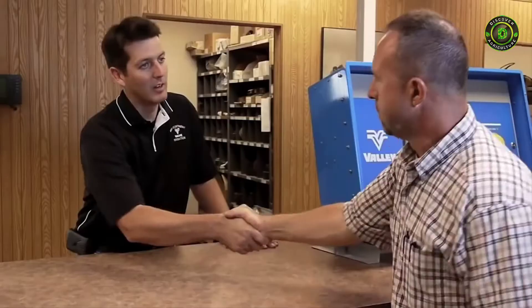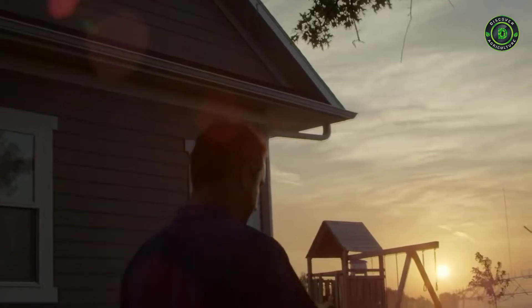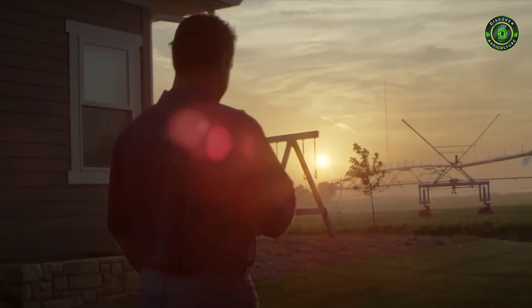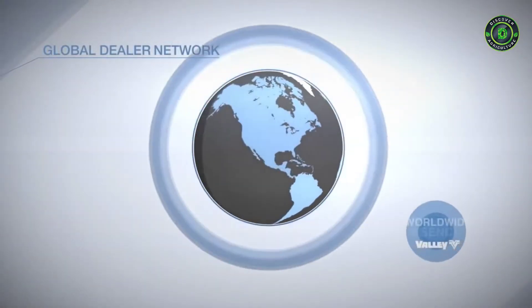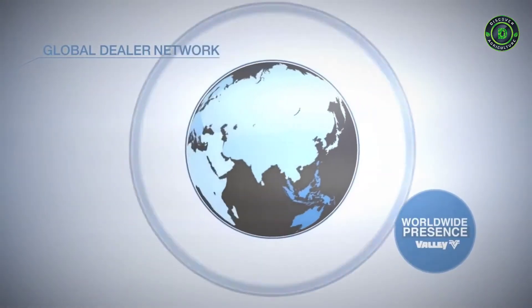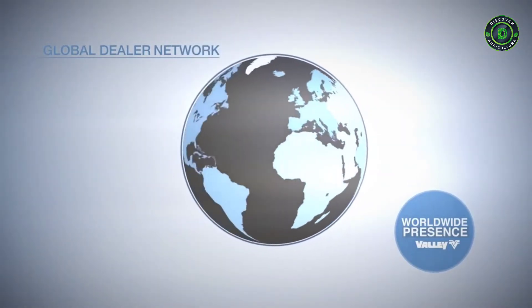Right alongside our innovative designs and quality products, reliable support and expertise are important aspects of who Valley is. We're proud of how our worldwide dealer network of center pivot and linear irrigation experts continually meet all your unique needs as a grower.